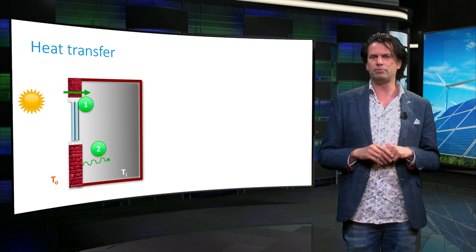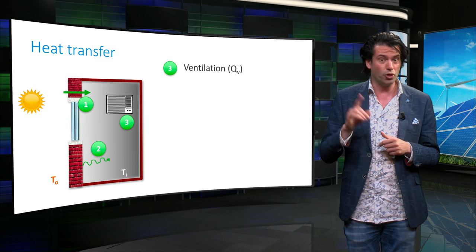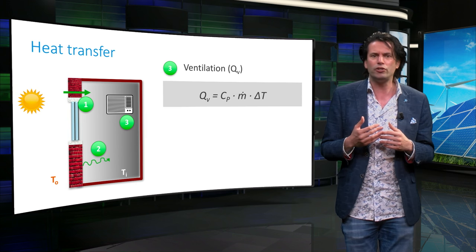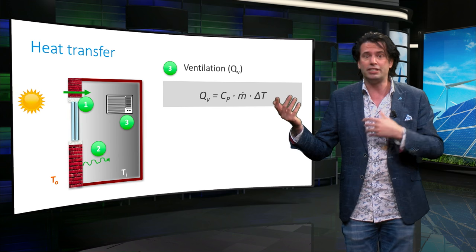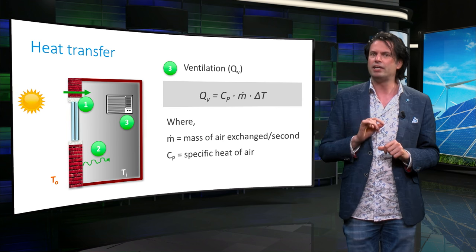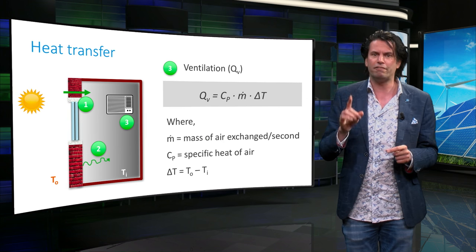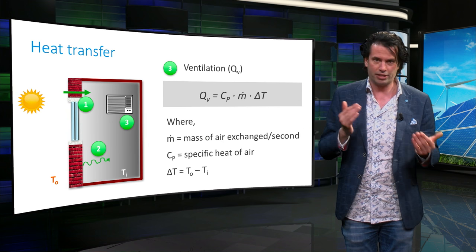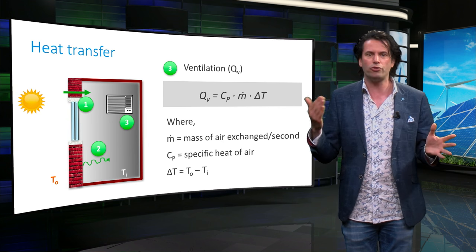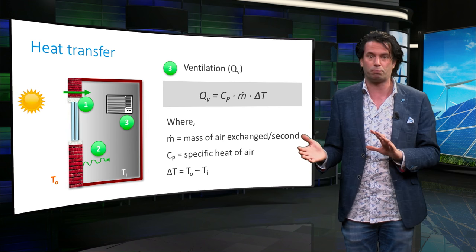Another heat transfer mechanism we encounter in our homes is ventilation, denoted by Q_V. The heat transfer through ventilation Q_V equals M × C_p × ΔT, where M is the mass of air exchange per second, C_p is the specific heat capacity of the air, and ΔT is the difference in temperature between the outdoor and indoor air.